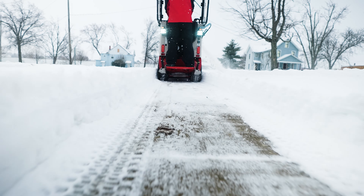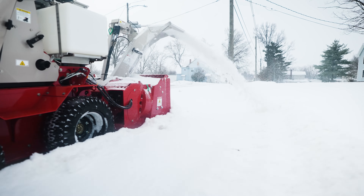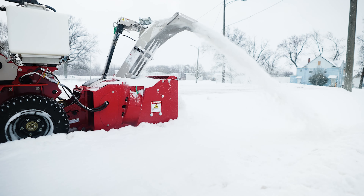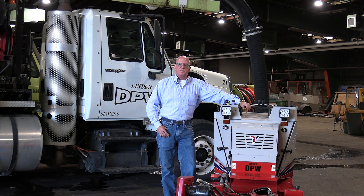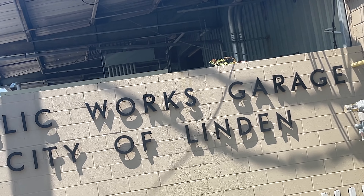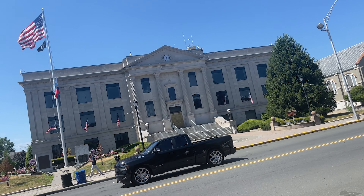It's refreshing to get a piece of equipment, whether it costs you five dollars or a half a million dollars, when that piece of equipment does exactly what it's intended to do. My name is Jerry Bishop, Deputy Director of the Department of Community Services, here in the fine city of Linden, located in Union County, New Jersey. What we do here is a lot, like any other municipality in the country.